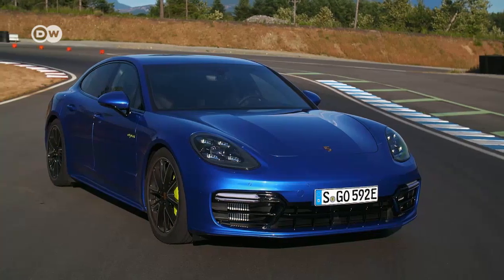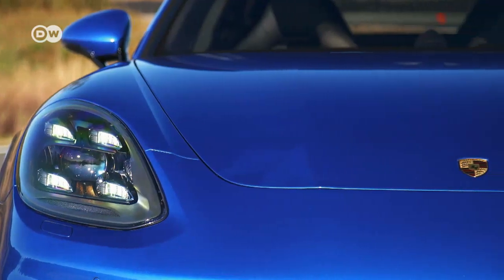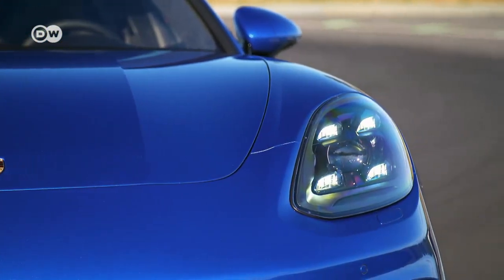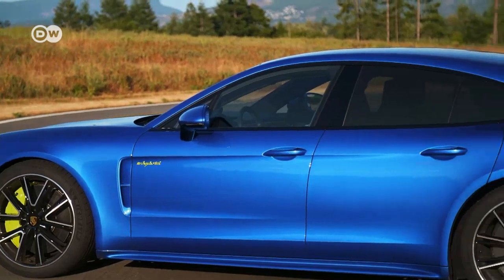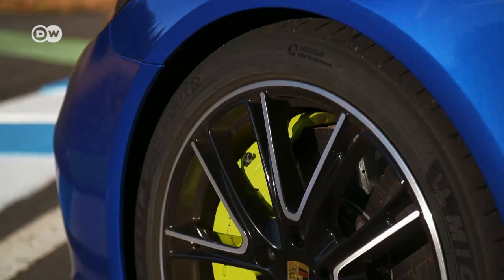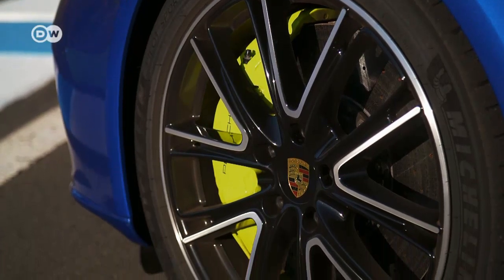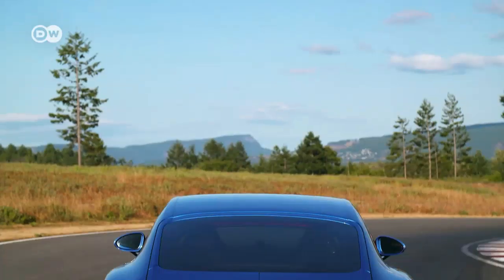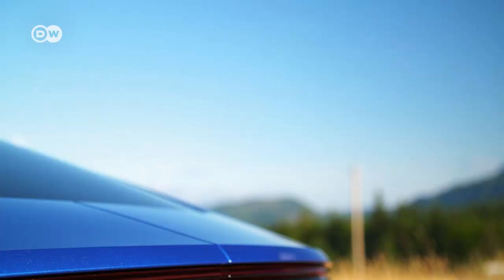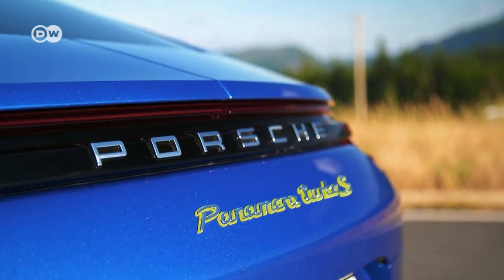With the first Panamera generation, Porsche wanted to show that it's possible to make a typical Porsche sports car in a four-door version. The result? A coupe-like sedan with ample legroom, even in back. The first generation's somewhat stumpy rear is history — now the second generation Panamera has a much more elegant look. So you wonder: why not from the get-go?